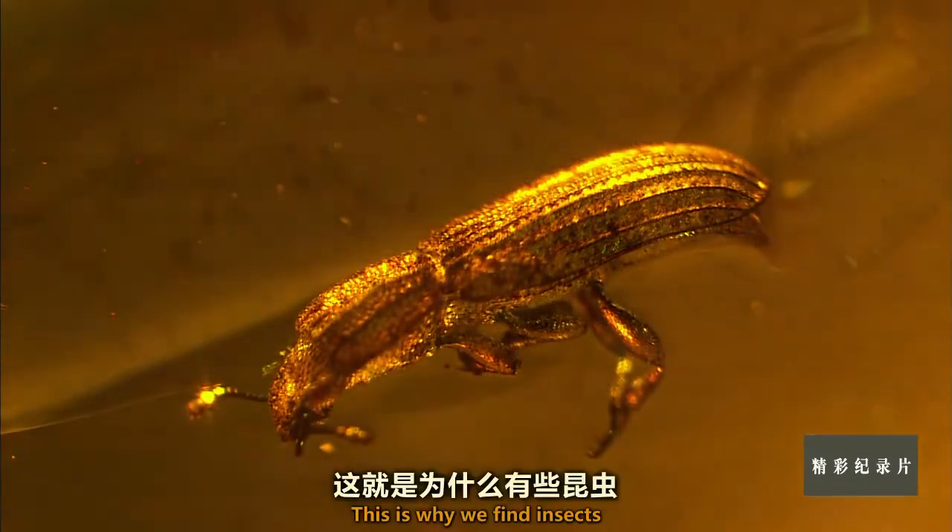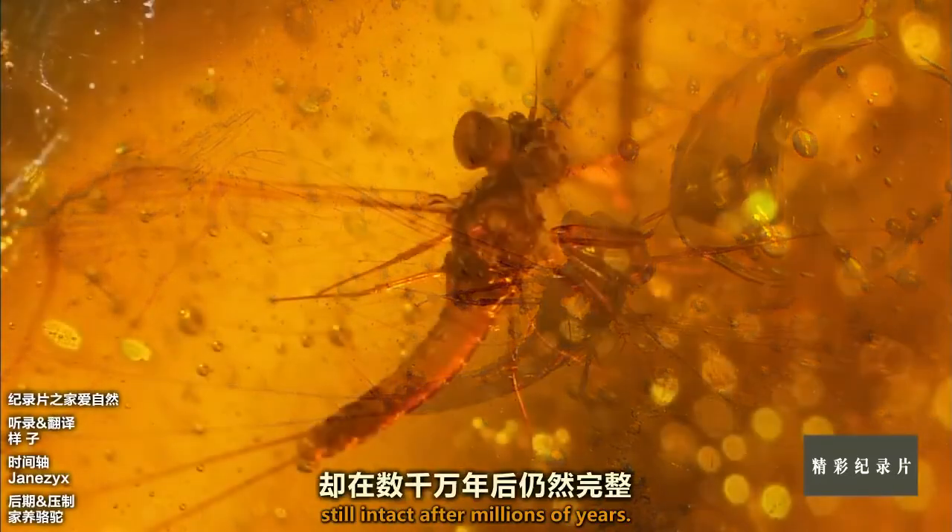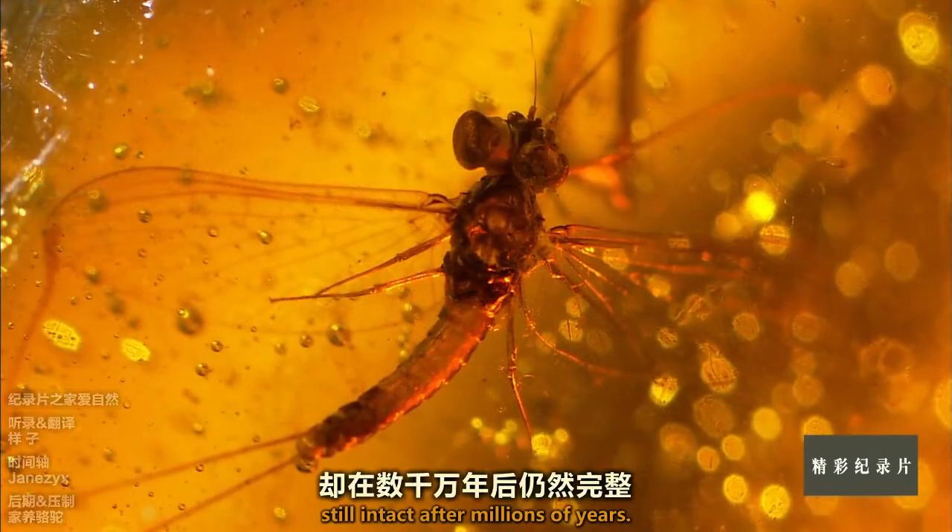This is why we find insects, as delicate as this mayfly, still intact after millions of years.